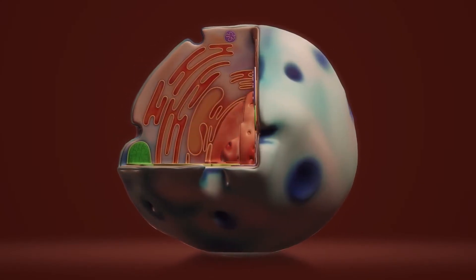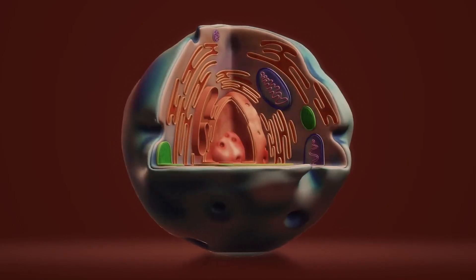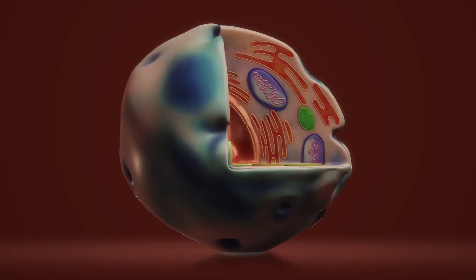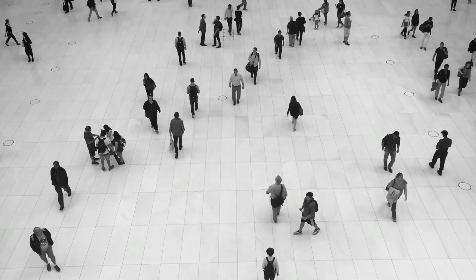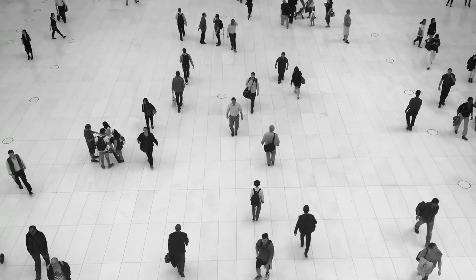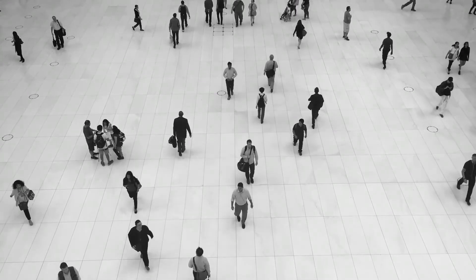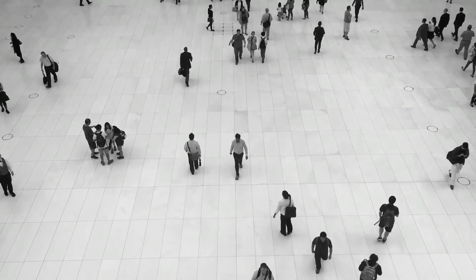Think of each cell in your body as a Lego set. You have lots of pieces that can be used to make different parts of your body. Your cells also have machinery for building those blocks into the parts of your body, like fingernails, muscles, or eyes. DNA is like the Lego instruction booklet — it tells your cellular machinery which blocks to use and how to put them together to make the different parts of your body.